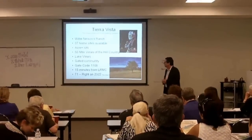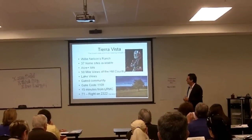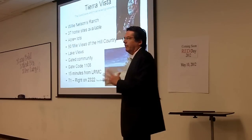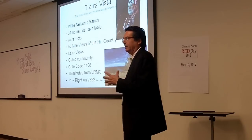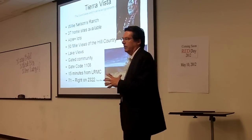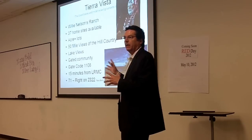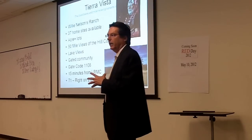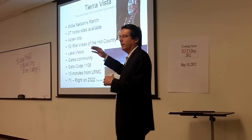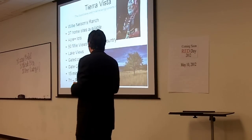You've got the Pedernales going both ways — it's kind of on this arm. It really does have a 50-mile view. It's pretty incredible. The gate code is 1108 if you want to go out there and take a look. Go down 71, just before the Pedernales, take a right on 2322, Pace Bend Road — about a mile, a little less than a mile on the right-hand side. You'll even see Willie Nelson's Montessori school he had built there for his kids. And you can actually see his little town of Luck, Texas.